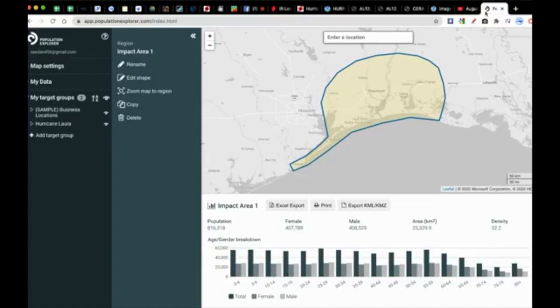Someone asked about the population of the area. Using a tool called Population Explorer, if we cut off just the coastal area expected to have the worst impacts — Lake Charles, the Sabine River, Sabine Pass, Port Arthur, Beaumont, Orange, Boulevard Peninsula, Galveston, down to Freeport — that's a population of about 816,000 people in that yellow shaded polygon. Sum it up to roughly a million people under the scope of the worst impacts from Hurricane Laura.